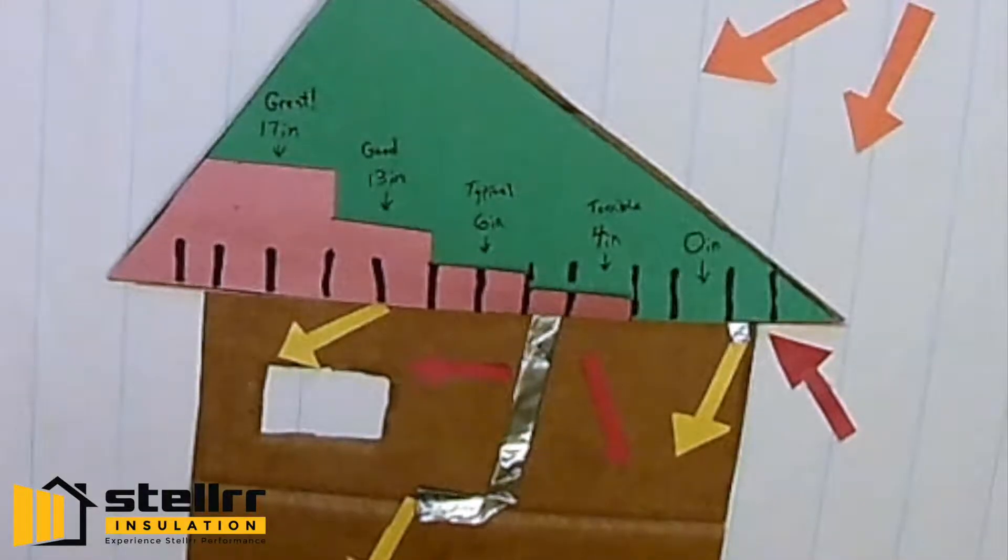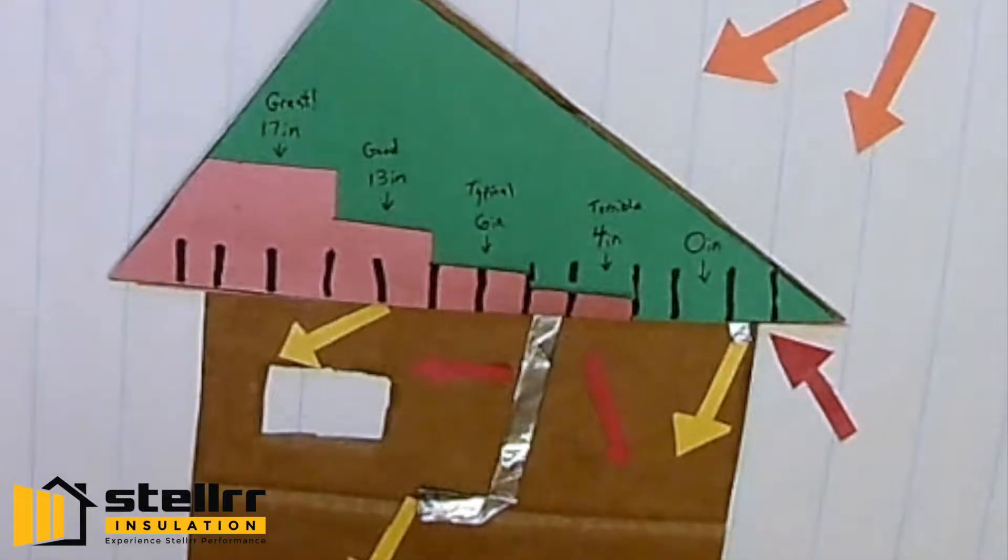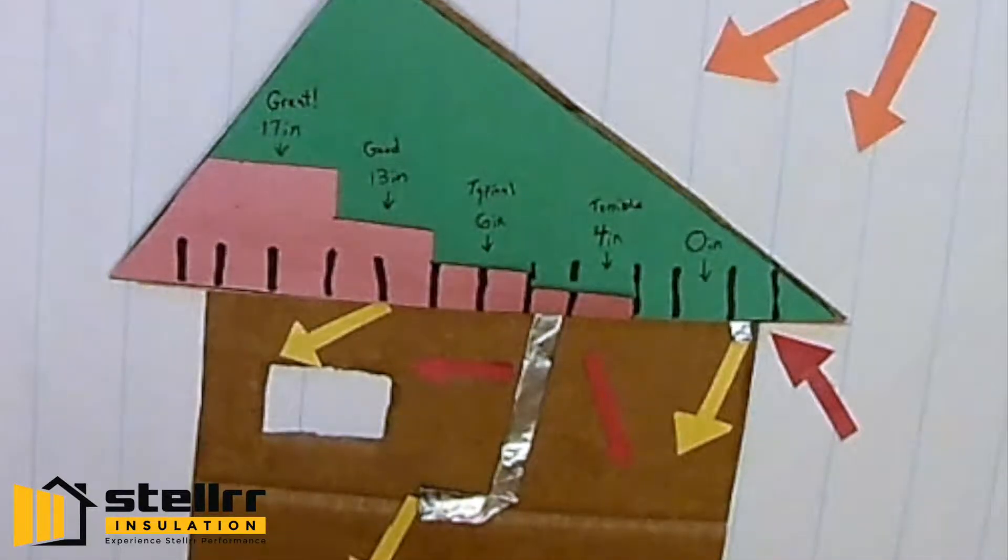How much insulation is in your attic? 0, 4, 6, 13, or 17 inches?